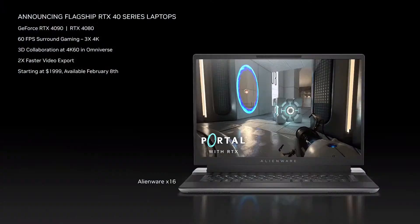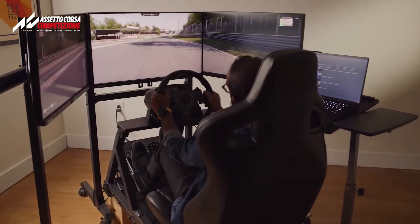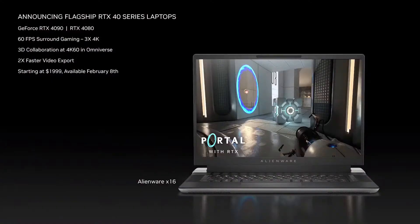The ADA architecture has also enabled a new class of enthusiast laptops. We're excited to introduce the new RTX 4090 and 4080 flagship laptops. They start at $1,999 and will be available on February 8th. These are the world's fastest. Gamers can play on up to three 4K monitors for surround gaming at 60 frames per second — enough to power a professional-grade driving simulator. Creators can use NVIDIA Omniverse at 4K for 3D design with full simulated physics, lighting, and materials. Livestream your games at 4K 60 frames per second with AV1 to Discord, and ADA's new dual-channel encoders cut video export time in half.